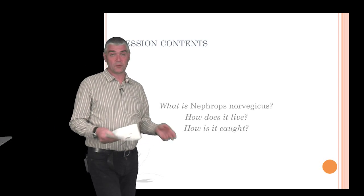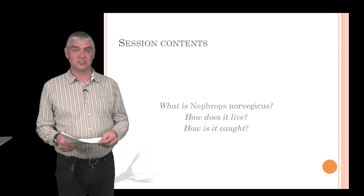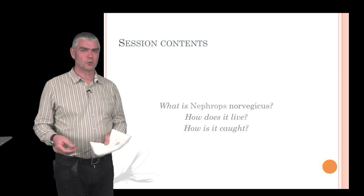So we'll talk a bit about what Nephrops is, a little bit about how it lives, a little bit about its ecology, and we'll talk a bit about its fisheries, which is one of the main focuses of the FP7 project because it's a very important commercial species.